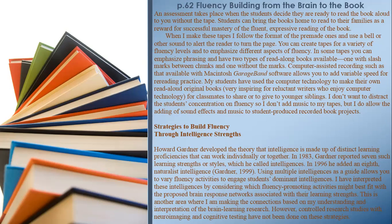Strategies to Build Fluency Through Intelligence Strengths: Howard Gardner developed the theory that intelligence is made up of distinct learning proficiencies that can work individually or together. In 1983, Gardner reported seven such learning strengths, which he called intelligences; in 1996 he added an eighth, Naturalist Intelligence. Using multiple intelligences as a guide allows you to vary fluency activities to engage students' dominant intelligence. These intelligences are interpreted by considering which fluency-promoting activities might best fit with the proposed brain response networks associated with their learning strengths.